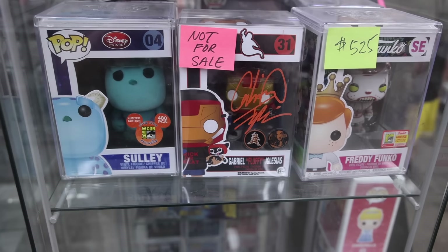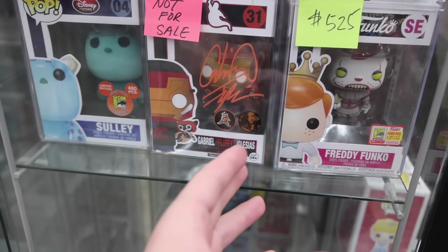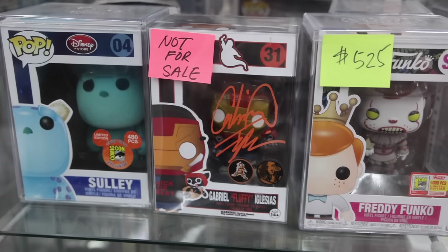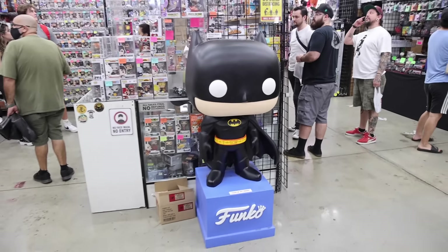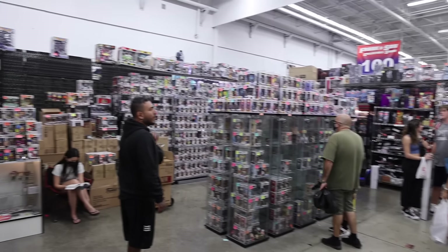This is something kind of interesting — the Gabriel Fluffy Iglesias. It looks to be the Halloween version, a custom one done by Funko Boss. I'm loving this thing, especially because it is signed by Gabriel Iglesias. And in this booth, I totally passed by the massive Batman — let me back up so you guys can see pretty much the entire thing.